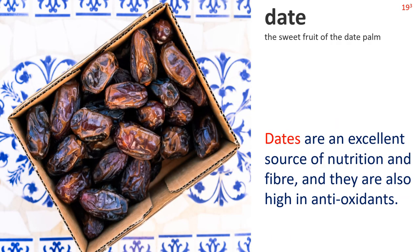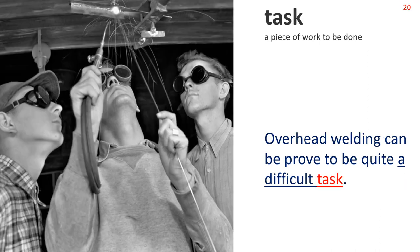Date 3: The sweet fruit of the date palm. Sentence: Dates are an excellent source of nutrition and fibre, and they are also high in antioxidants. Finally: Task. A piece of work to be done. The picture shows a man welding, with two workmates looking on. Sentence: Overhead welding can prove to be quite a difficult task. Note the collocation: a difficult task.